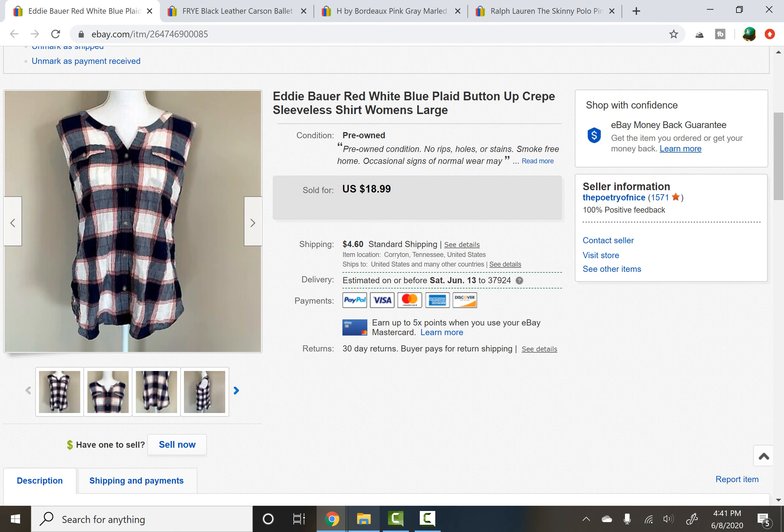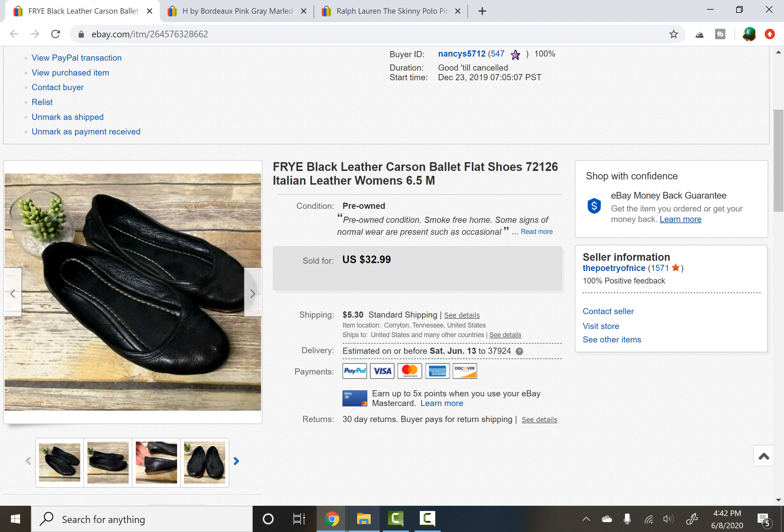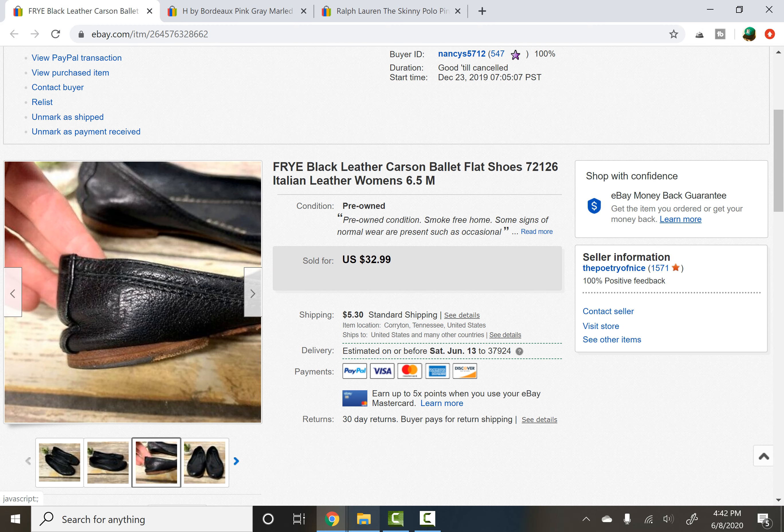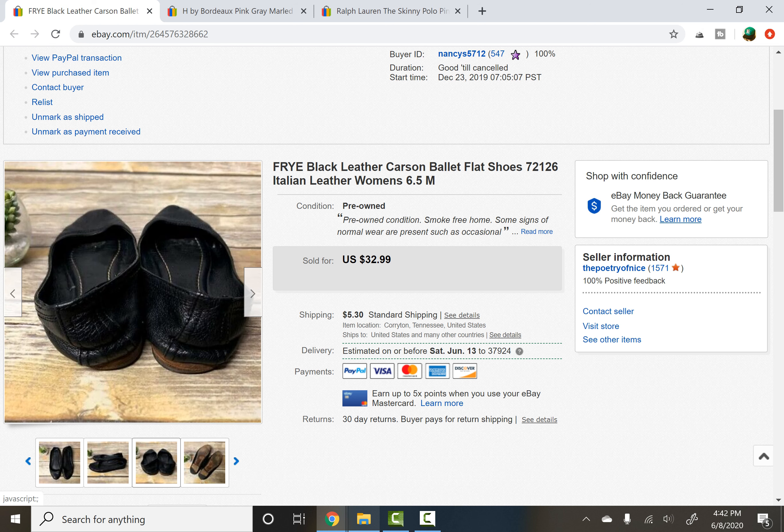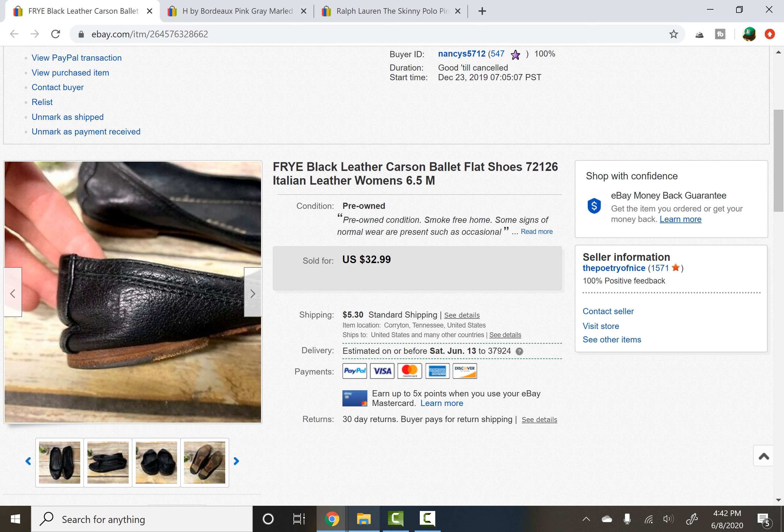Next is an Eddie Bauer red, white, and blue plaid shirt. I just picked this up at the thrift store about a week ago and it sold within a few days of being listed, which I kind of hoped it would because the 4th of July is coming up. It sold for $16 on a best offer. Next, a pair of Frye black leather Carson ballet shoes. They had some wear to them — I picked these up at a rummage sale in a filler bag, so they were dirt cheap, which is amazing for Frye. The logo is definitely one to memorize and grab if the price is right, especially for boots — I'd pay up to $20 to $30 easily for those. These were a little worn but sold for $20 after about four to six months listed.